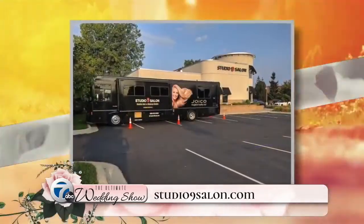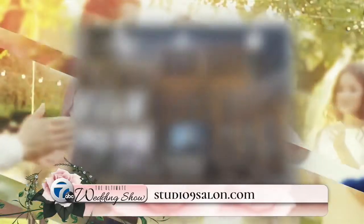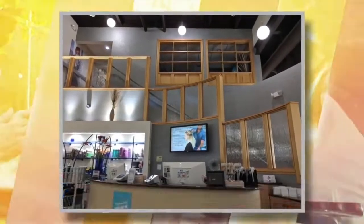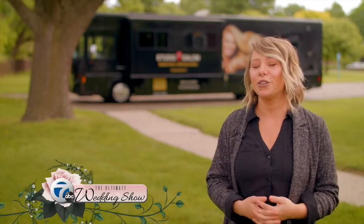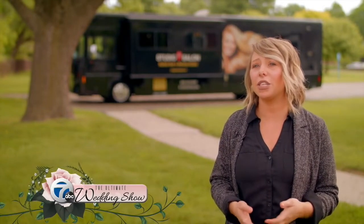Studio 9 Salon is located in Sterling Heights on 16 and Mound. We have a two-story facility there with 20 stations, which is great to accommodate larger wedding parties. We can complete your entire wedding party — everyone can get their own hair and makeup artist that day, so we know that time is a huge essence of weddings. We can complete your full wedding party within the salon in our larger facility.